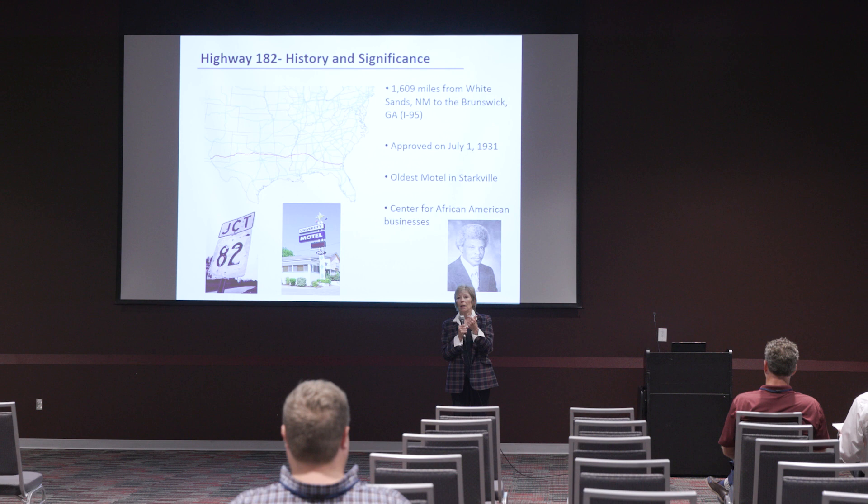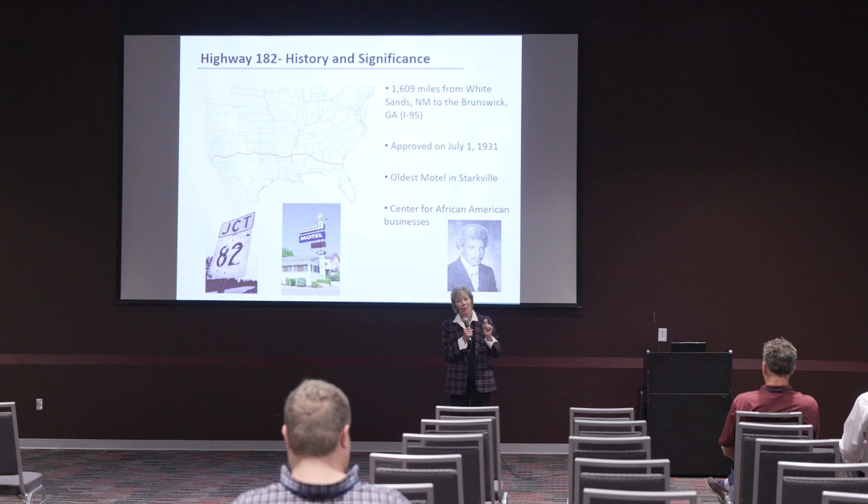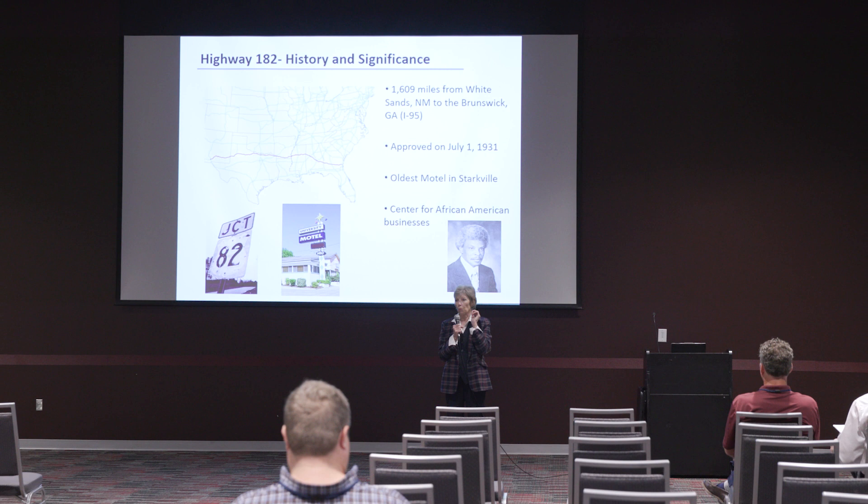As cities do, 82 began to deteriorate as 12 opened up and became much more robust. 82 went into a great deal of pretty much disuse. Cities swing from one area to the next, and if you don't catch it on the downslide, it takes years to bring it back. That's what we're doing right now. This whole thing started when I was the chief administrative officer for the city and we were doing a brownfield project — 2013 was when this whole thing started. And a charrette, all of that together, highlighted how we needed to do something with 182.